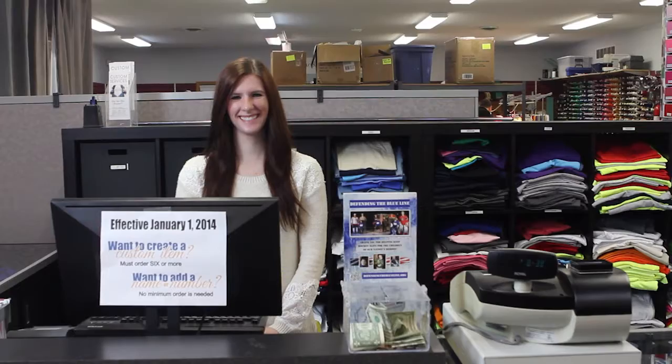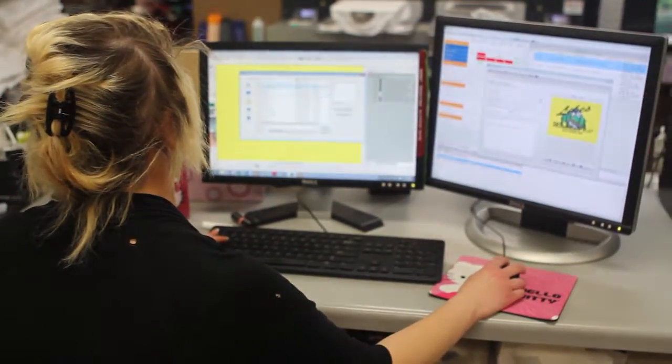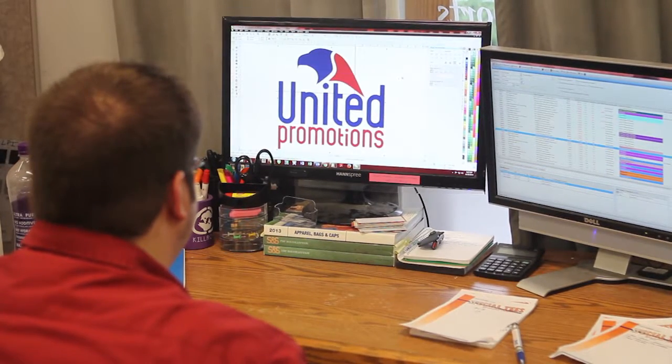When you come into United Promotions, you get personal, one-on-one attention to be sure all your questions are answered. Once your order has been placed, it is given to one of our professional graphic designers who will either use the artwork you provided or create a high-quality design for your project.